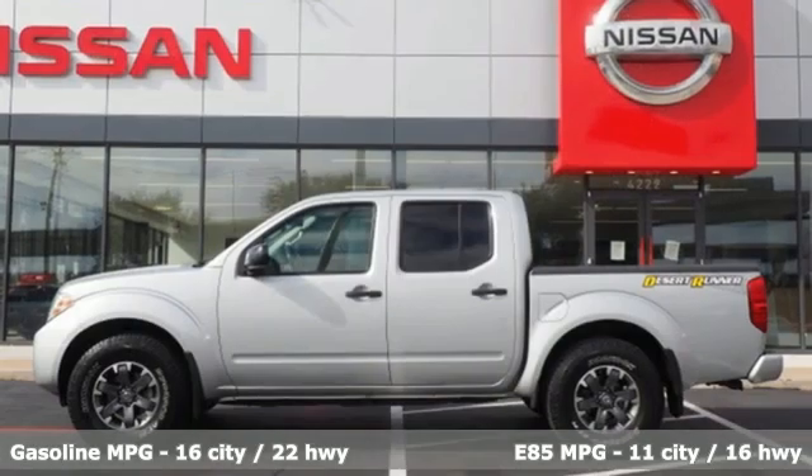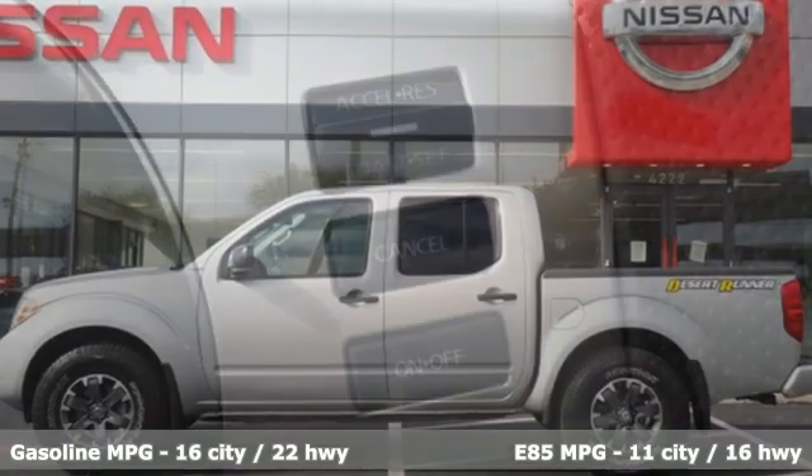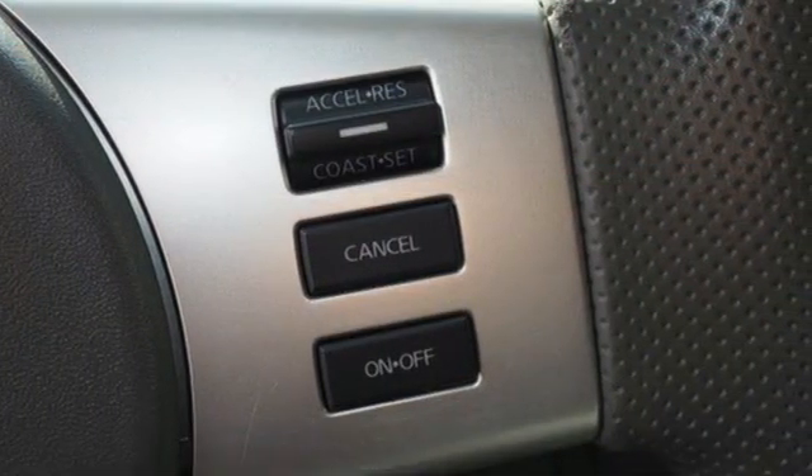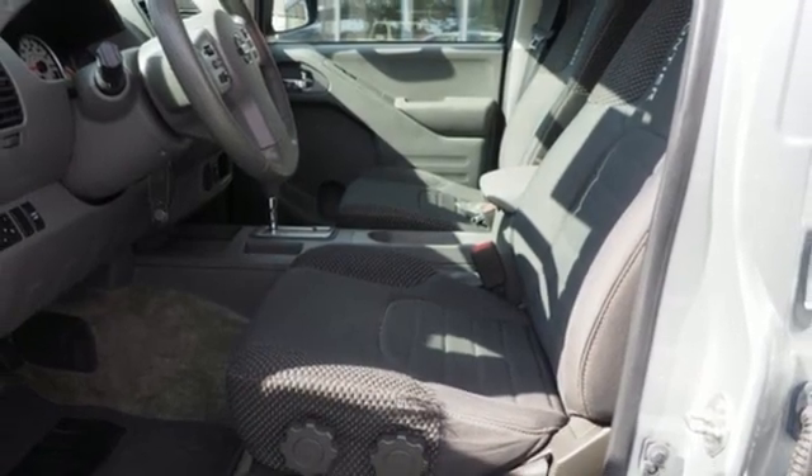V6 engine, rear wheel drive, aluminum wheels, AM-FM satellite radio, wireless phone connectivity, manual tilting steering column, shocks, and automatic transmission.